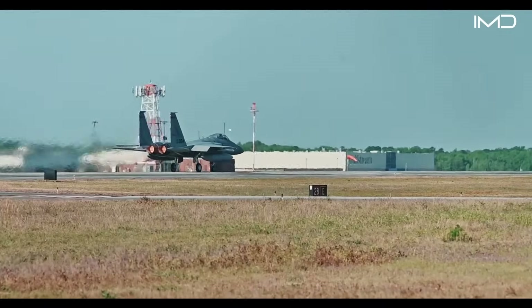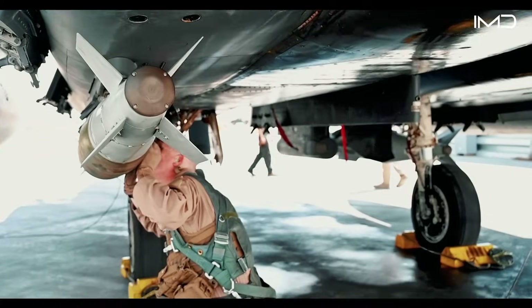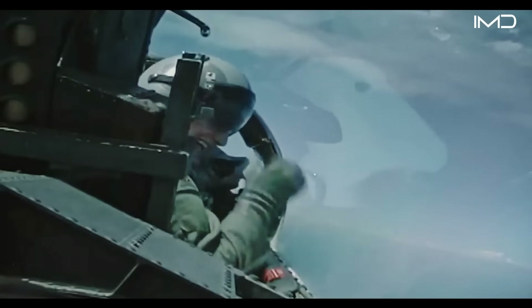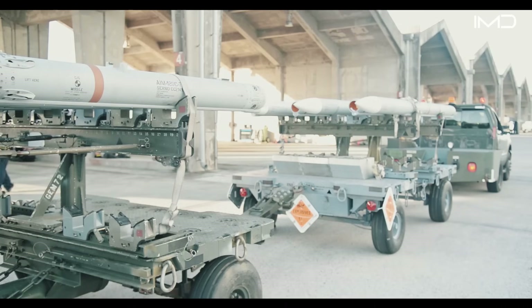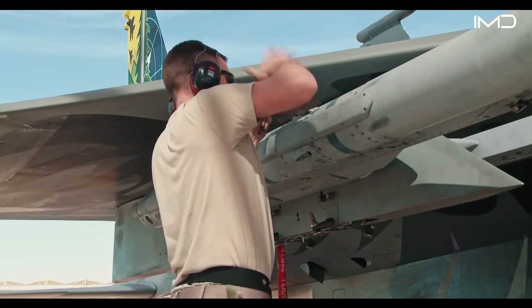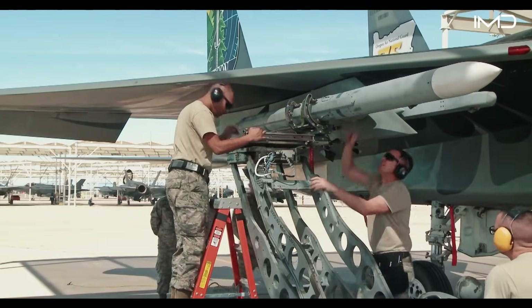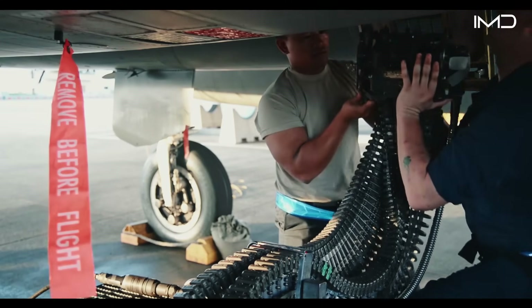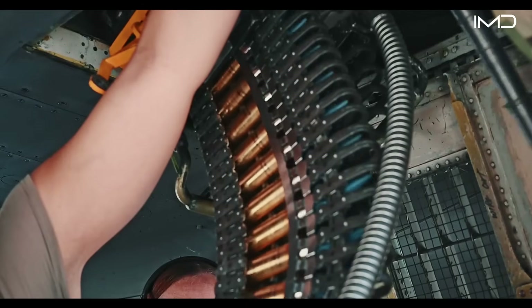The F-15 can be equipped with an arsenal of advanced weaponry, giving it a wide variety of air-to-air combat options. Its armament includes AIM-120 AMRAAMs carried beneath the fuselage for long-range engagements, AIM-9 Sidewinder missiles mounted on wing pylons for close-range dogfights, and an internal 20-millimeter Vulcan Gatling gun hidden in the wing root.